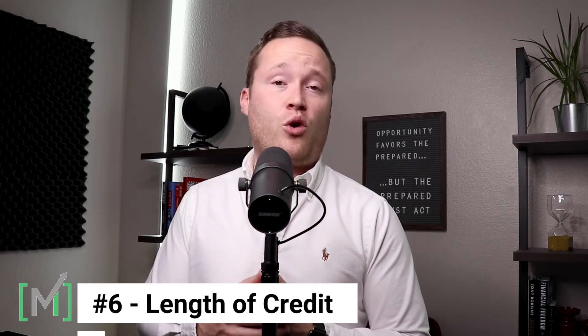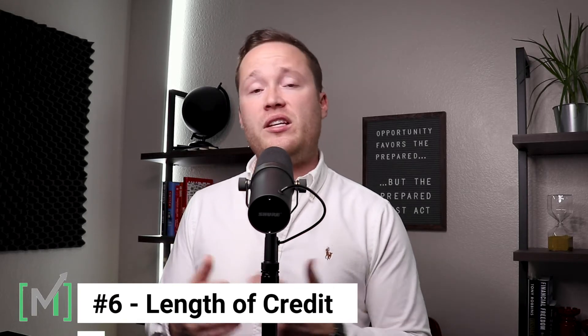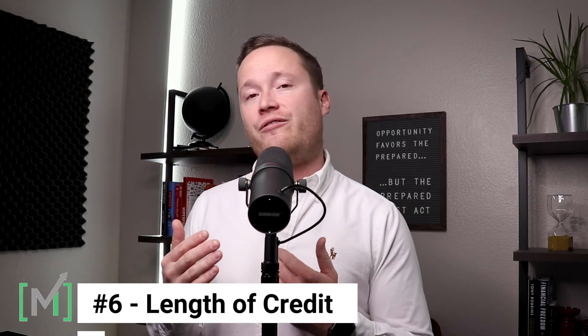The sixth step in increasing your credit score comes down to the length of credit history. This is 15% of that FICO weighted score, and so that's why it's an important component to understand.